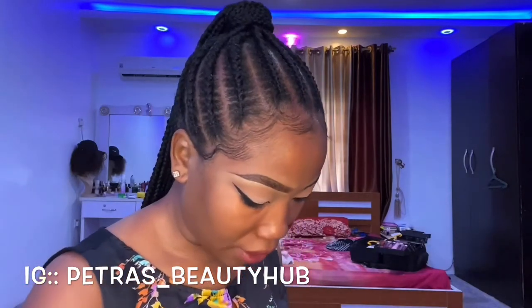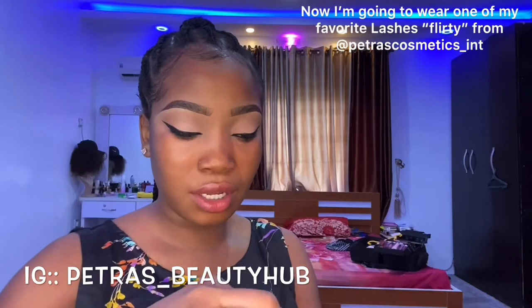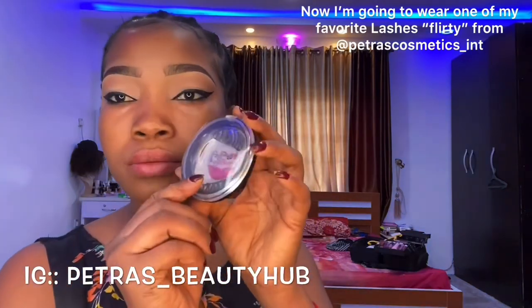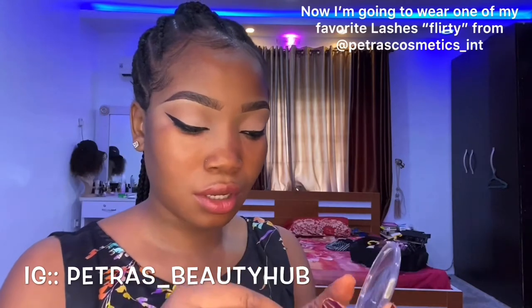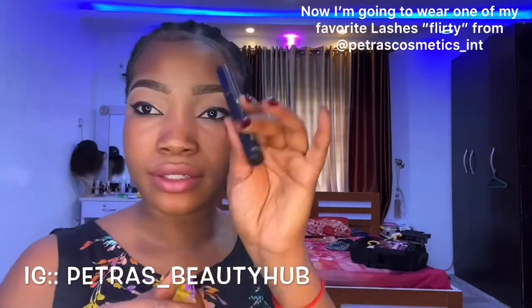Now I'm done with that — the next thing I'm going to do is put on my lashes. I'm using lashes from Petros Cosmetics International — this is the 'Flirty' style. And here's the glue.